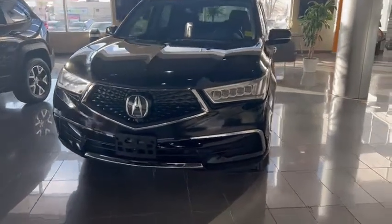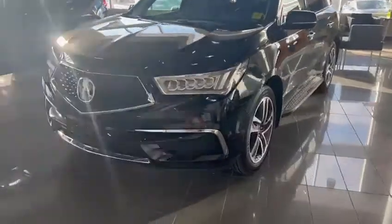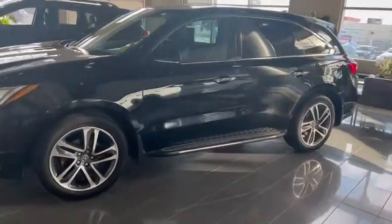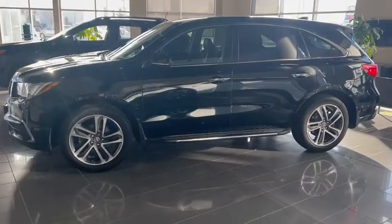Good evening, this is Kip here from Southview Acura. Thank you for submitting an inquiry on our MDX. I just want to do a 360 walk-around video to show you the vehicle from inside and outside. As you can see, the MDX is parked in our showroom.